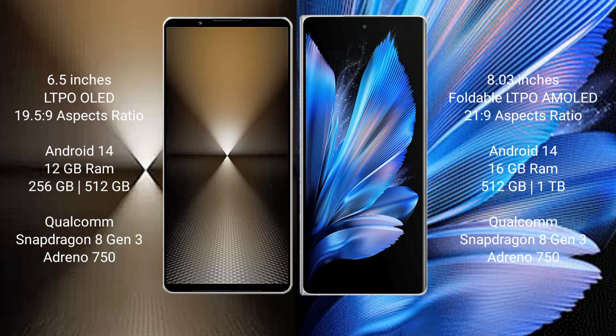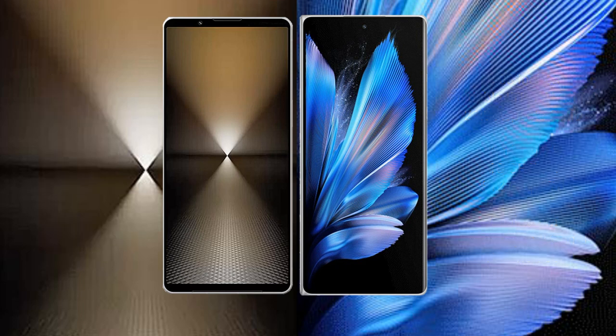Sony Xperia 1 Mark 6 comes with 12GB RAM and 512GB or 1TB internal storage, Qualcomm Snapdragon 8 Gen 3 processor, and GPU Adreno 750. Vivo X Fold 3 Pro comes with 12GB or 16GB RAM and 256GB, 512GB, or 1TB internal storage, Qualcomm Snapdragon 8 Gen 3 processor, and GPU Adreno 750.